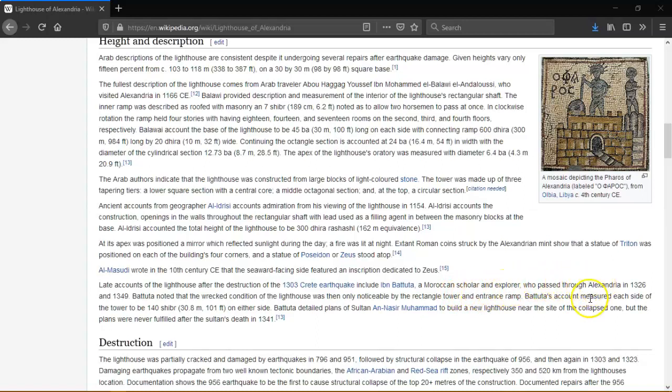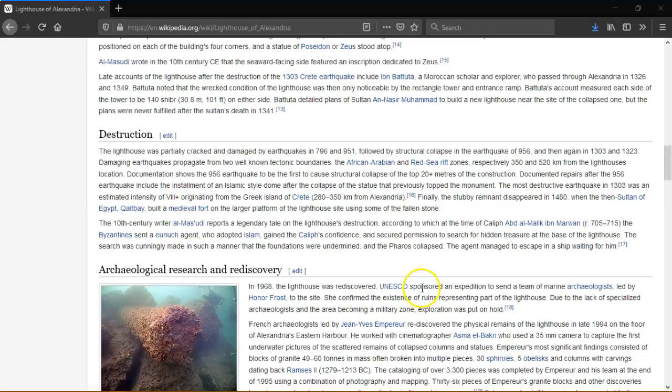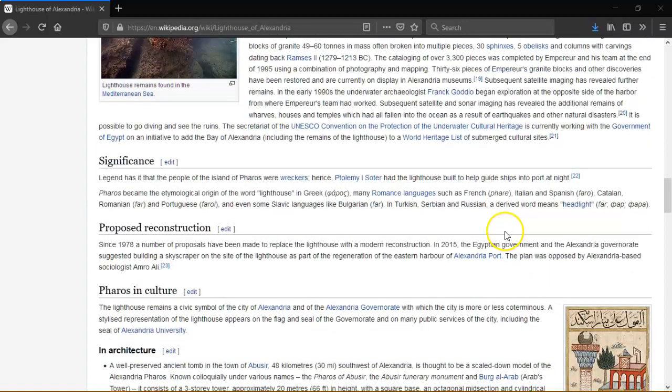Since 1978 a number of proposals have been made to replace the lighthouse with a modern construction, though the plans have been opposed. A well-preserved ancient tomb in the town of Aswan, 48 kilometres south-west of Alexandria, is thought to be a scaled-down model of the Alexandrian Pharos, known collectively under various names. The design of minarets in many Egyptian Islamic mosques followed the three-stage design similar to that of the Pharos, attesting to the building's broader architectural influence.